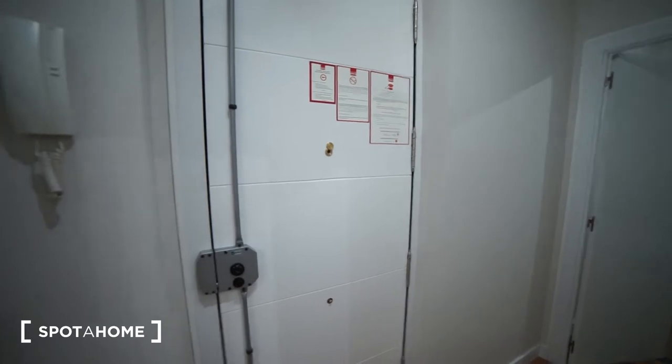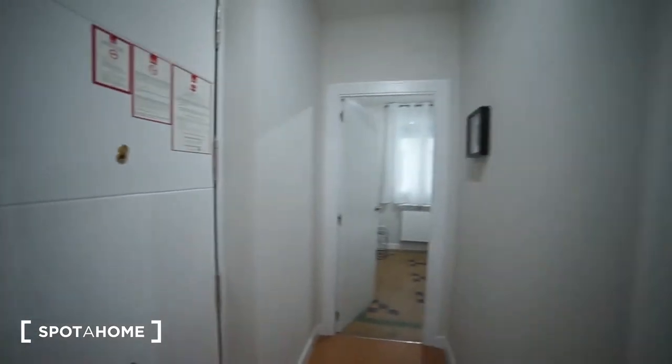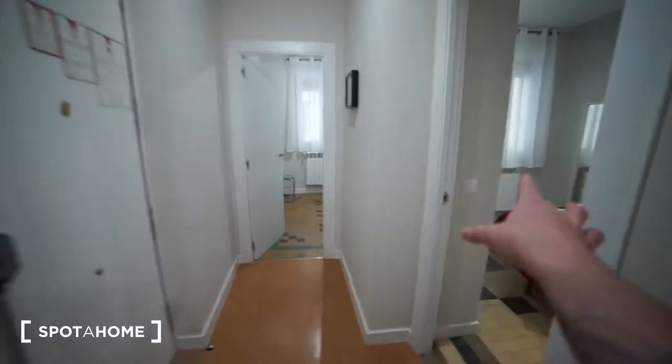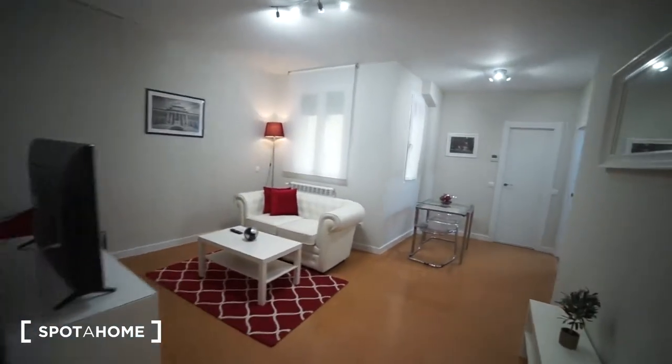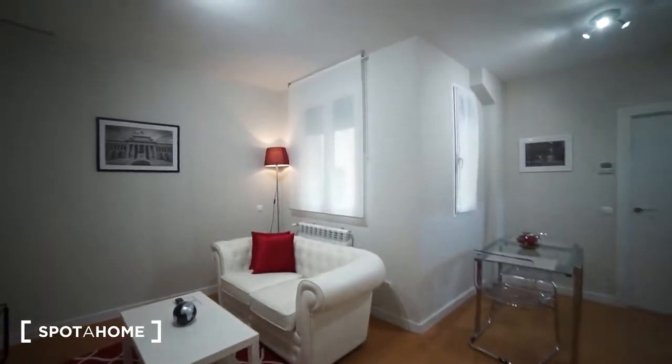This is what we see once we get into the place. This is the main door, and then we have this corridor that is going to take us to bedroom number one or bedroom number two. And I'm going to show you now how the living room looks like.